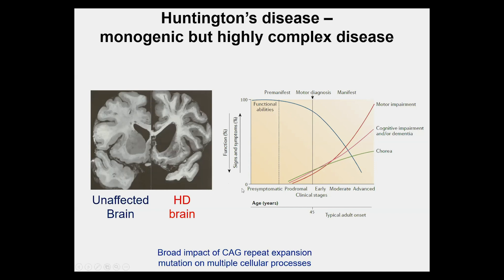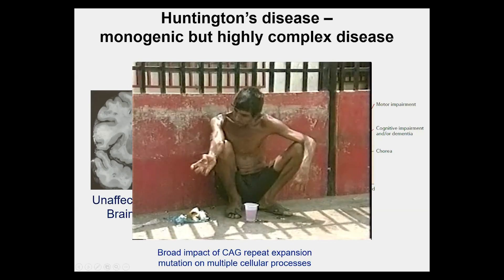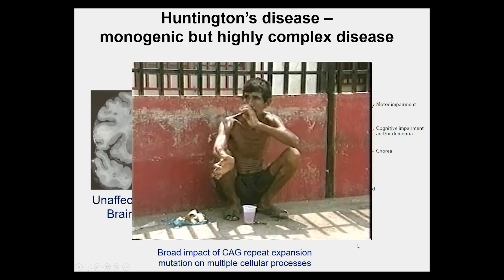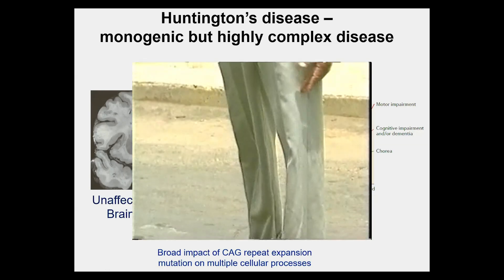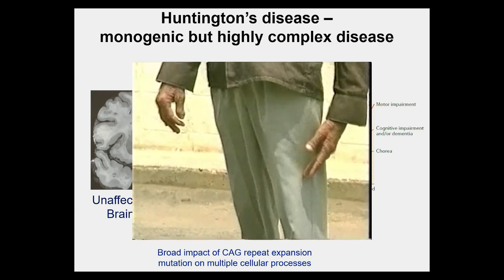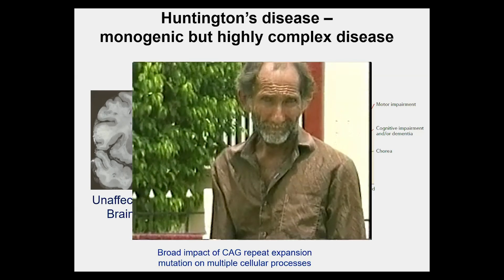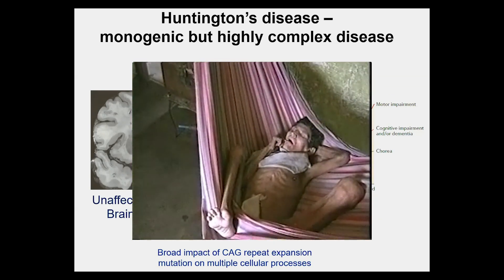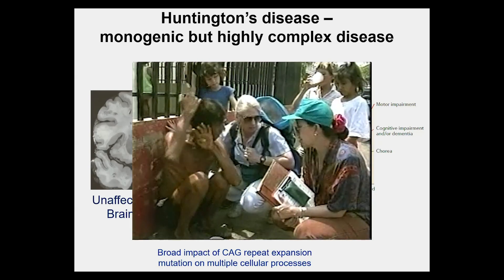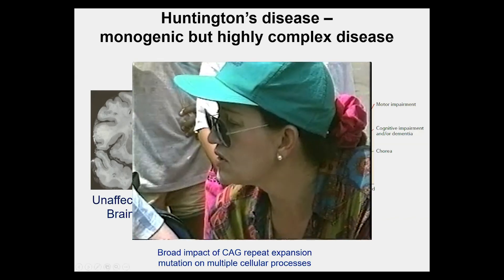Multiple cellular processes are affected in Huntington's. This video is taken in Venezuela, where there's a very large population of Huntington's patients. You can see the very characteristic movement disorder and general wasting. This is a progressive disease ending in death, typically 15 to 20 years after diagnosed onset, with profound wasting at end stage.